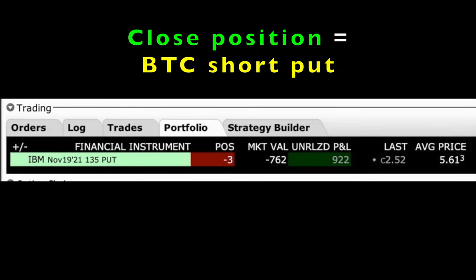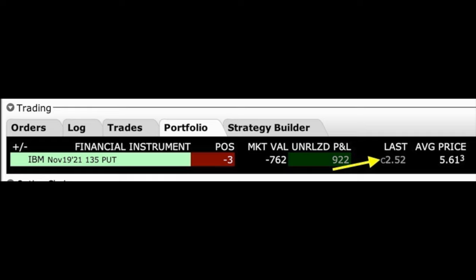Just know that if I decide I don't want to be in this position anymore between now and November 19th, I can close it out by buying the option back. If we decide to do that, it costs $2.52 per share to buy this option back and close out the position.